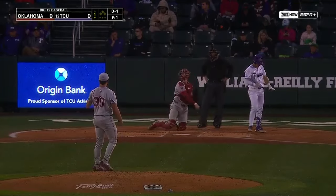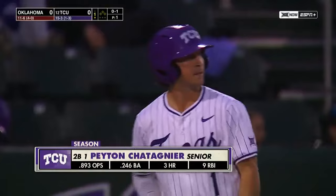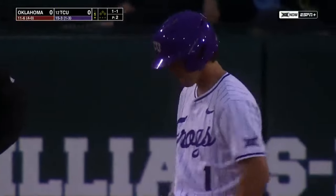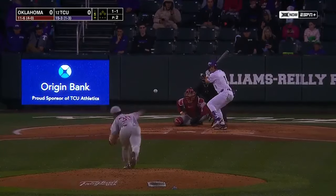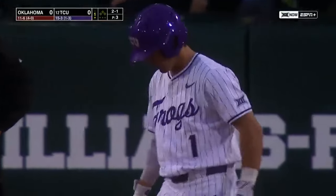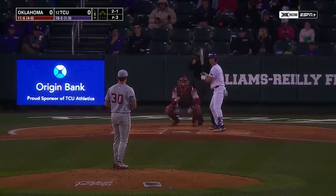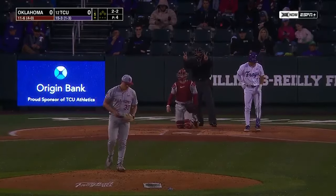Peyton Chatagnier fouls it off. Chatagnier got off to such a terrific start for the Horned Frogs but has slowed down since. The senior out of Cypress, Texas, transferring from Ole Miss — batting average down to .246, 0-for his last 17. He's continued his on-base streak because he's been able to walk three times during that stretch. His last hit came in the first inning of the game against Kansas last weekend. It's no coincidence that as he's not been hitting, the Horned Frogs have not been winning — he was in the middle of so much of that offense, both with the bat and on the base paths.